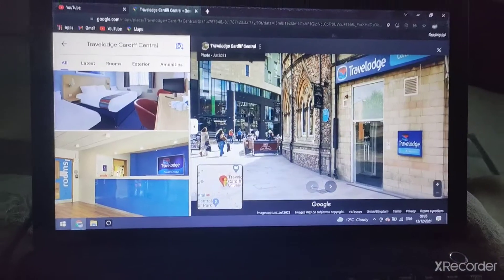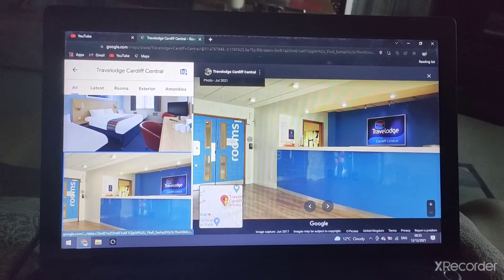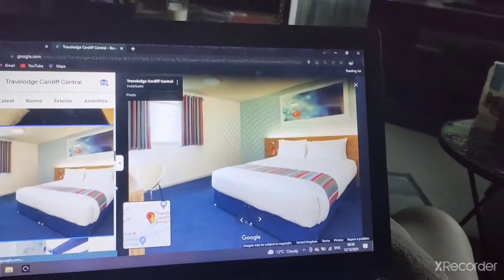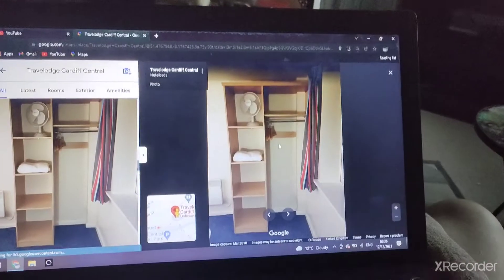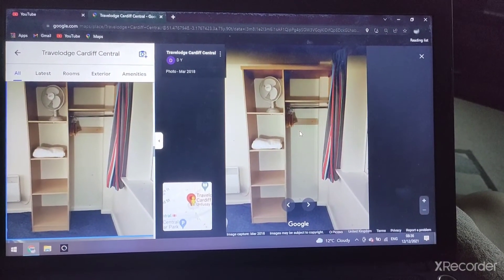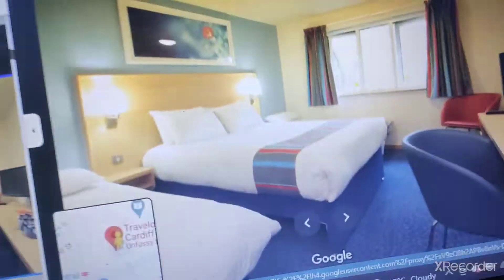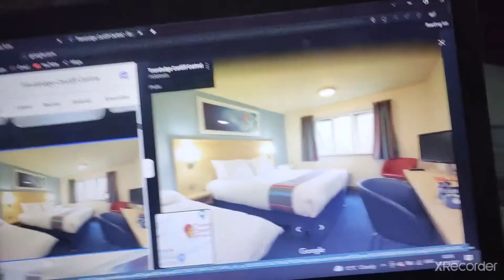Travelodge Cardiff Central is here. There are the lifts, which are Eco Discs. You can see the sign for rooms. There's the family room — a double bed in the middle and two beds in between.